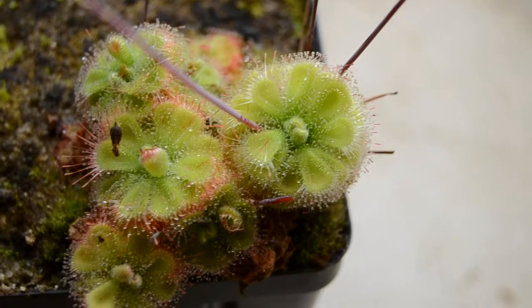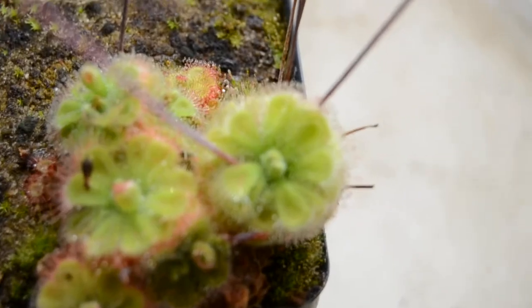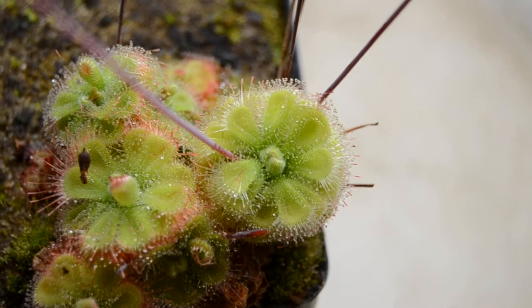This is a very beautiful form. It's quite small — your plants really won't get bigger than about this size, which is maybe half the size of a quarter.